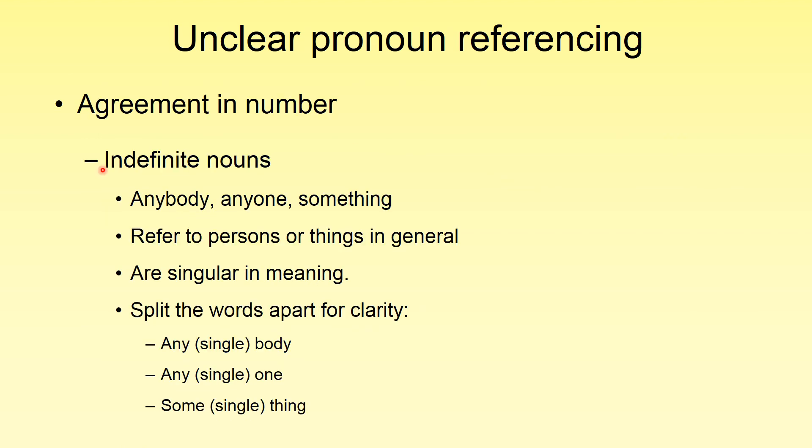Using pronouns with indefinite nouns can be a little frustrating. Most of us speak using indefinite nouns incorrectly because we identify them as plural, but in reality these are treated as singular. The trick is to look at words like 'anybody,' 'anyone,' and 'something,' and split them apart. You'll notice they can be split into two: 'any single body,' 'any single one,' 'some single thing.' So remember, split these apart so that you can identify them as singular.